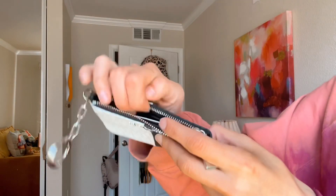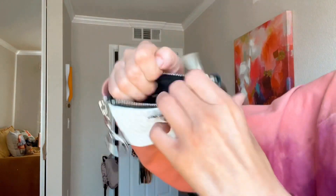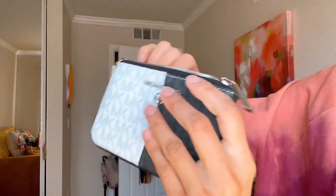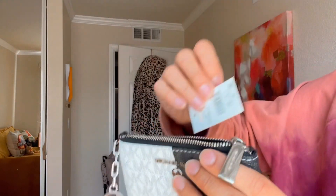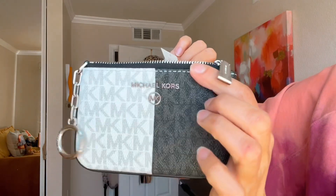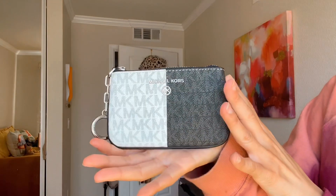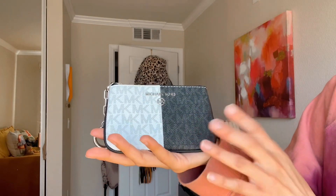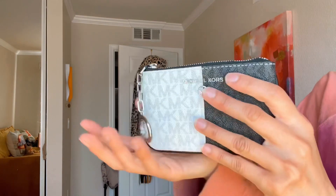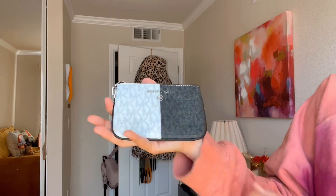When you open it, it has the care card. I almost dropped it — nearly had a heart attack! It's the Jet Set Charm Extra Small Key Card Case in black multi. It's beautiful. The sales associate was very sweet and cleaned it for me with leather cleaner — it was the last one and had been on display.